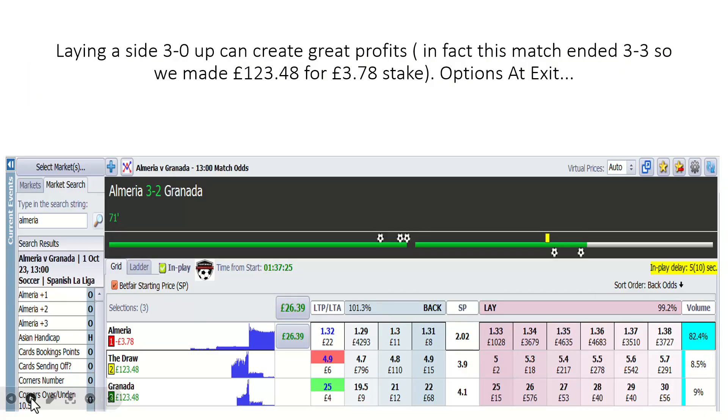This is one of the big profit makers. Look at the risk-reward ratio here. If you don't attend a live chat webinar, you'll be missing out on a few of these. Laying aside a 3-0 lead can create great profits. In fact, this match ended 3-3. So we made £123.48 for a £3.78 stake. Options at exit — you can either get out now for £26 guaranteed in the 71st minute, or sit back with 19 minutes to go. Can they get at least a third goal to start catapulting you into big profit territory? Excellent result.